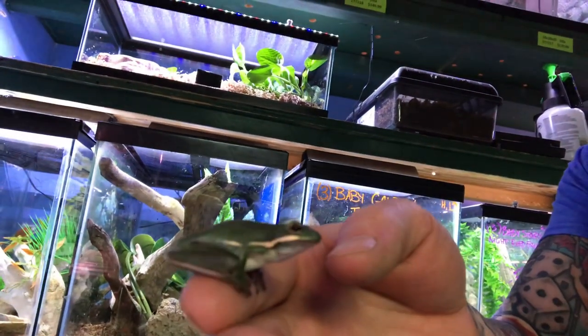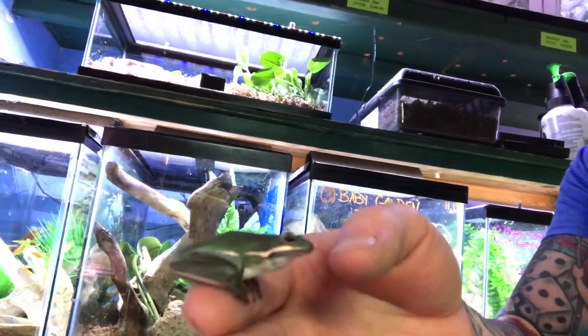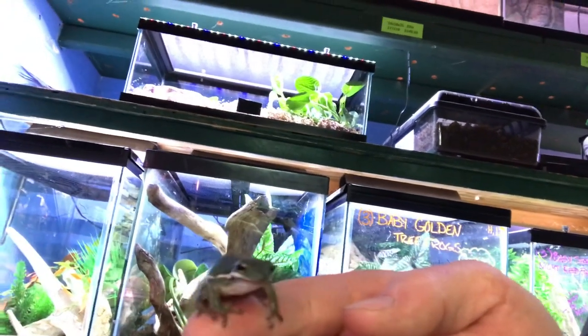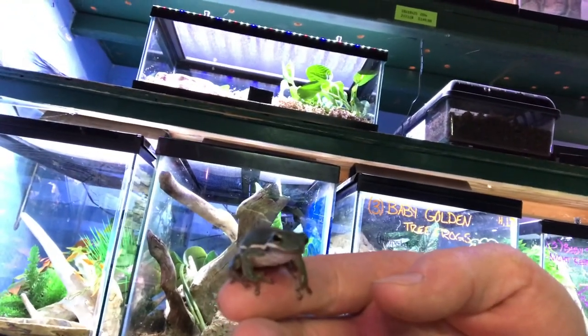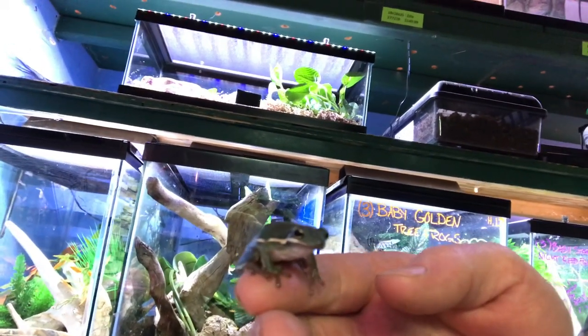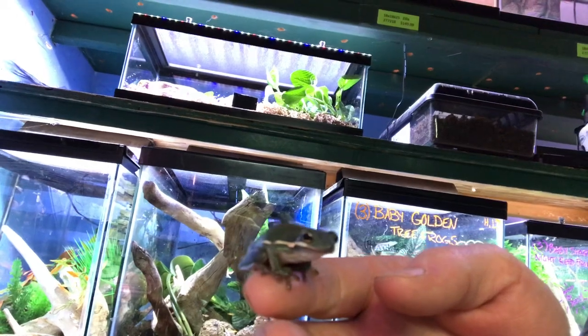Sometimes their stomach is a bit bigger than what their eyes can handle, so we try to maintain a certain feeding regiment with them. The distance between their eyes is about how big their food should be. Sometimes they will try to eat things that are much larger and they can have a little bit of difficulty with it, but they'll try anyways.